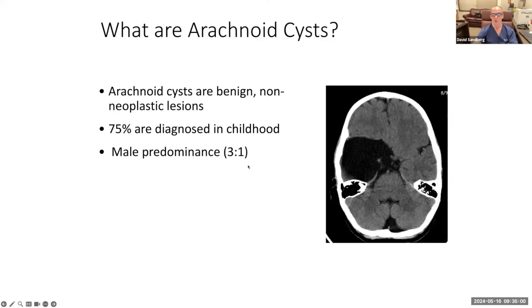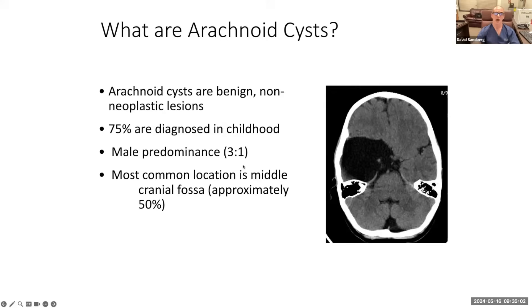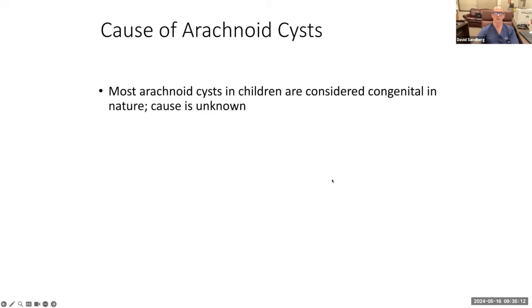There's a male predominance, three to one. We don't know why. The most common location is the middle cranial fossa, which is the location of this cyst as shown in the CT scan on the right. The cause of arachnoid cysts in general is unknown. Most are considered congenital in nature — they start early in childhood.